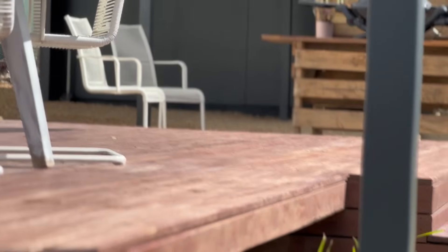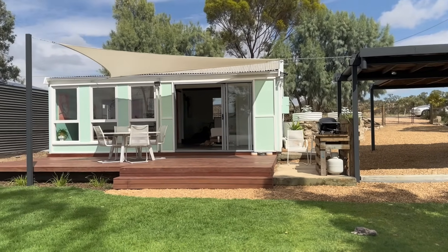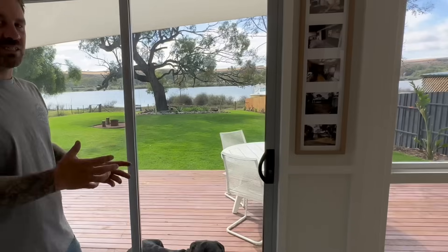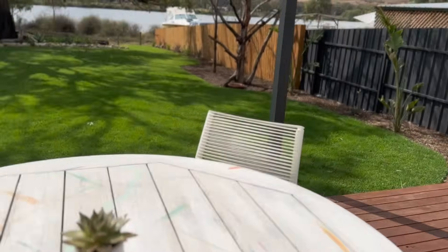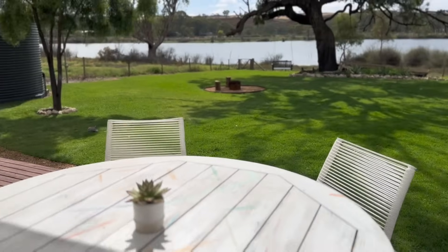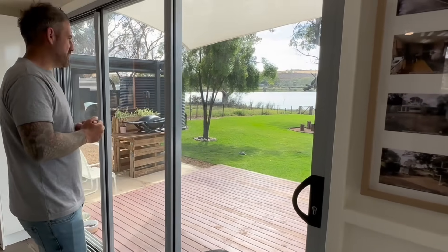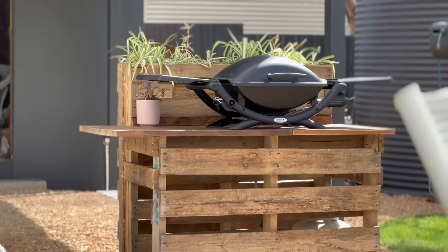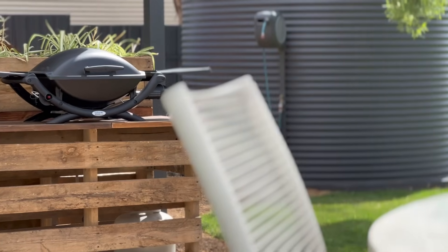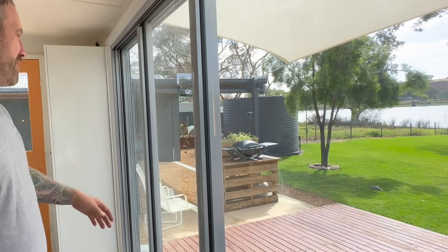There was nothing down here before. We ended up with a deck of about three metres by seven — so a decent-sized deck. Enough room for a little outdoor setting, and we might eventually put a sun lounger out there. Of course, we've got our little barbecue area — a brand-new barbecue so people can cook up a storm outside. We made a quick barbecue station with some leftover pallets from jobs.